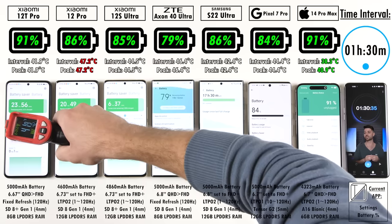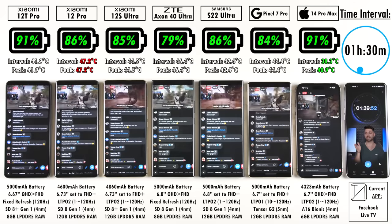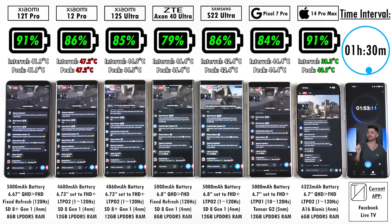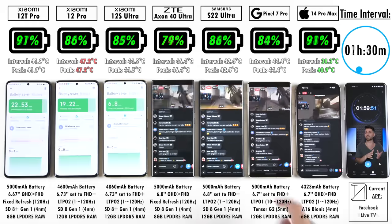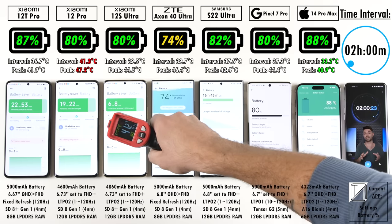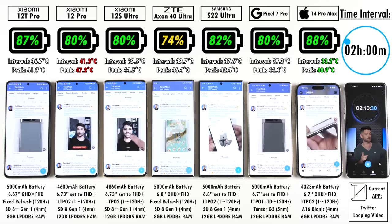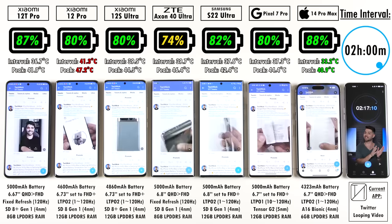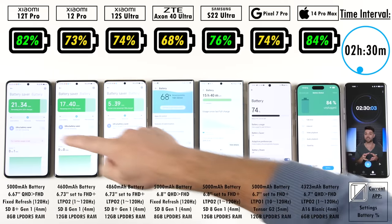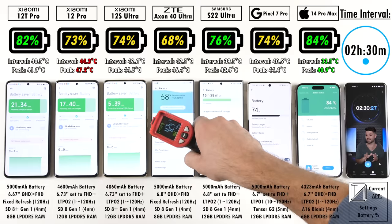At the 1 hour 30 minute mark: 91% on the 12T Pro, 86% on the 12 Pro, 85% on the 12S Ultra — which has a larger battery than the 12 Pro — 79% on the ZTE still trailing, 86% on the S22 Ultra ahead of the Pixel's 84%, and 91% on the iPhone 14 Pro Max, matching the 12T Pro. All chipsets are on 4nm process nodes except the Pixel's Tensor G2, which is 5nm — though Google has spent significant time on optimizations this year, so it should still perform well.